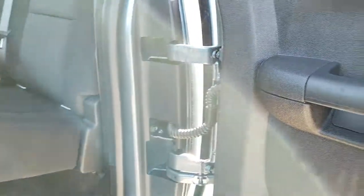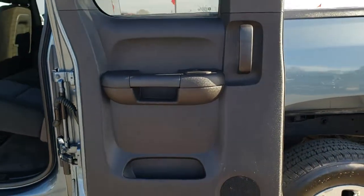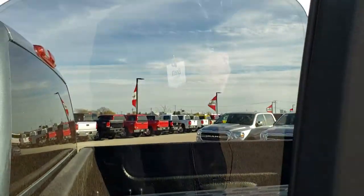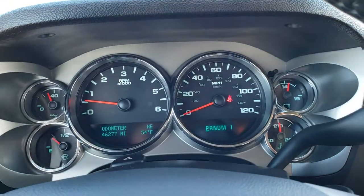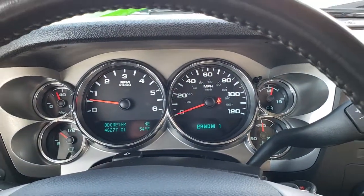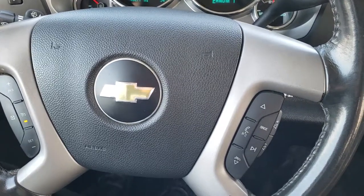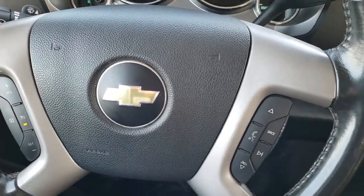The rear seats fold up for extra storage, and the carpeting is very nice and clean back there. What I like about the extended cabs in this body style — 2007 to 2013 or 2014 — is that the doors open up all the way and the back windows are power. As we hop inside the truck, you can see that this one has 46,277 miles. The instrument cluster is very nice and clean. You get the leather-wrapped steering wheel with cruise controls on the left and Bluetooth and audio controls on the right.